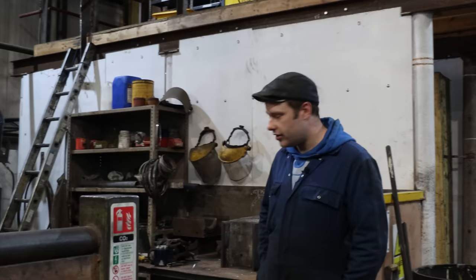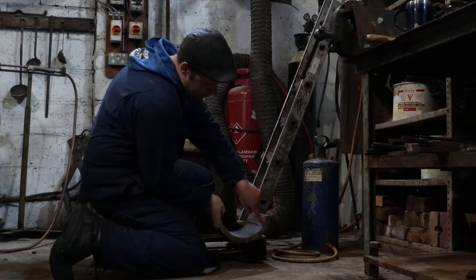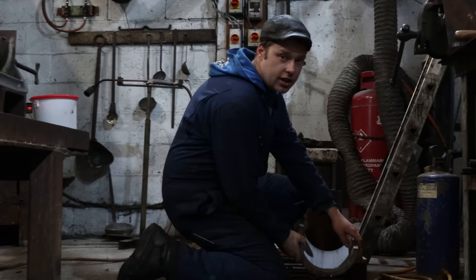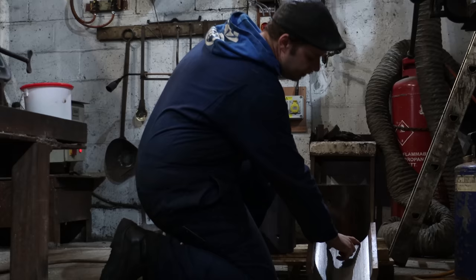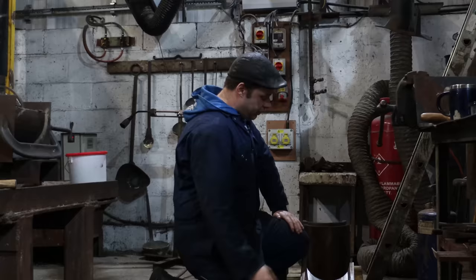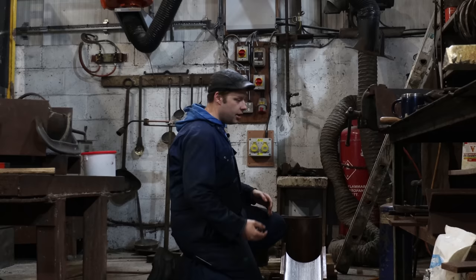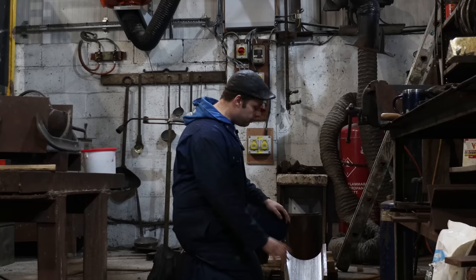Over here we've got 75079's axle box crowns being white metalled, which I mentioned up there. They are these semi-circular shapes — the bearing surface inside will be white metalled. These are all brand new, machined from LG4 castings in-house. You can see the silvery colour — that's where we've tinned it. That's the first stage: you heat them up and effectively coat them with pure tin, which is what makes the white metal adhere to the actual casting. If it's not stuck properly it will just break up and flake off and give us loads of problems.